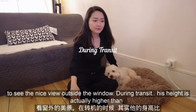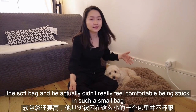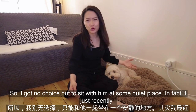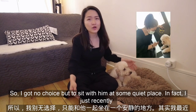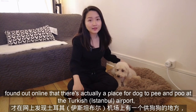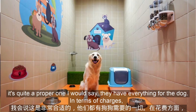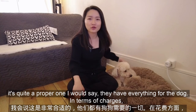During transit, his height was actually higher than the soft bag, and he didn't really feel comfortable being stuck in such a small bag. So I had no choice but to sit with him at some quiet place. I also recently found out online that there's actually a place for a dog to pee and poo at the Turkish airport — quite a proper one. They have everything for the dog.